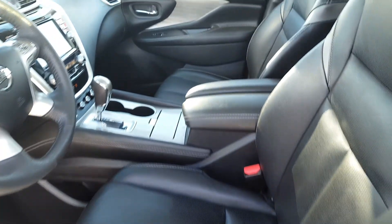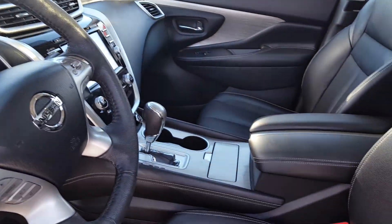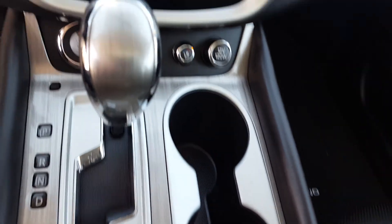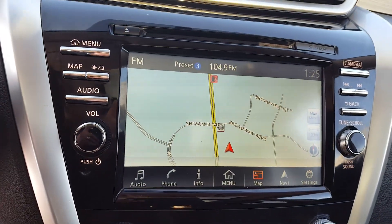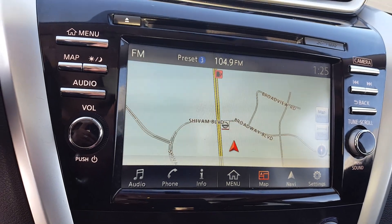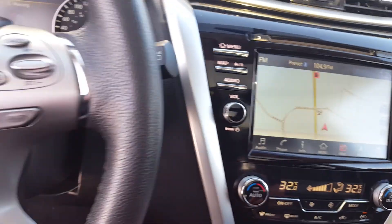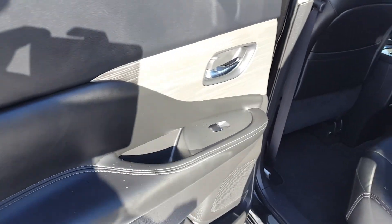Here we are now for the inside options. Of course it's a fully loaded vehicle — leather seats, panoramic sunroof, heated and cooled seats, automatic transmission. It also has navigation, 360 backup camera, Bluetooth, cruise control, and much more.